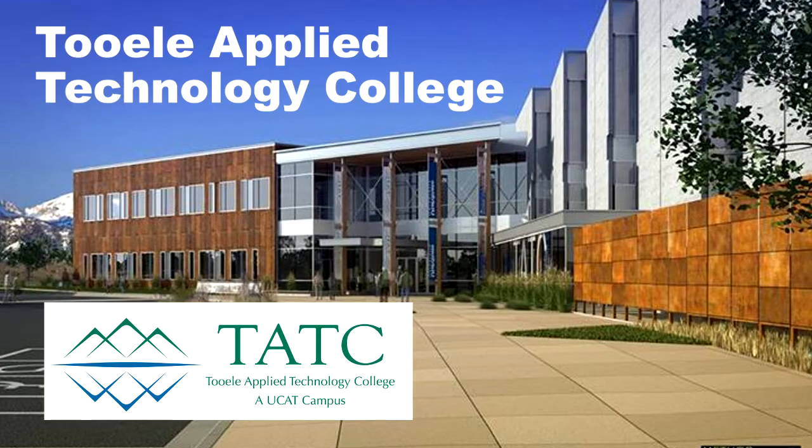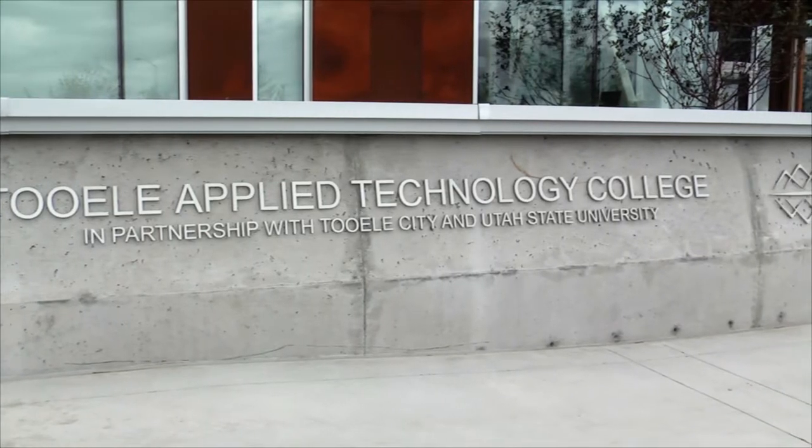Tooele Applied Technology College — what makes us different? You can start anytime, set your own schedule, choose your own classes, and complete courses at your own pace.